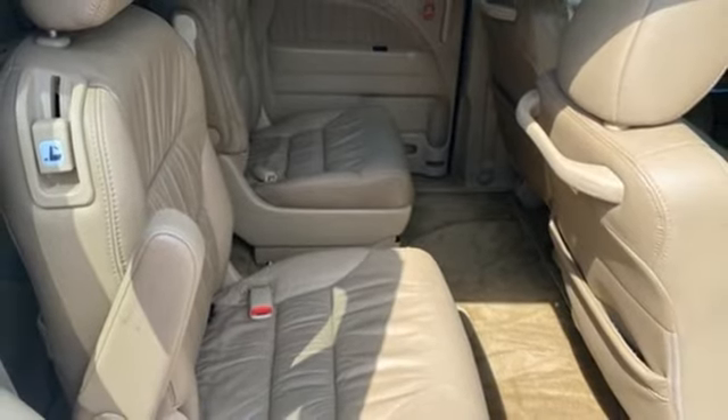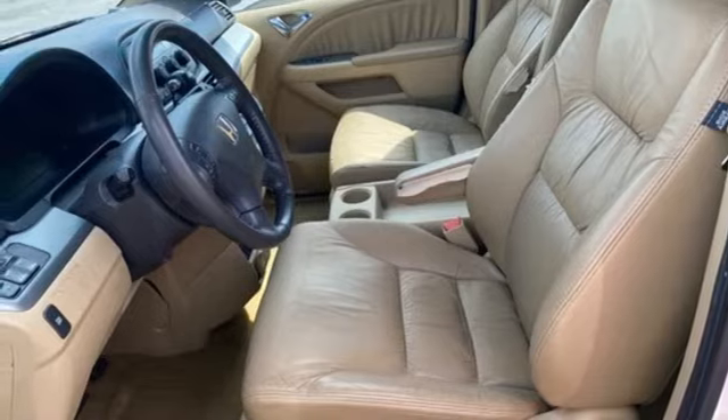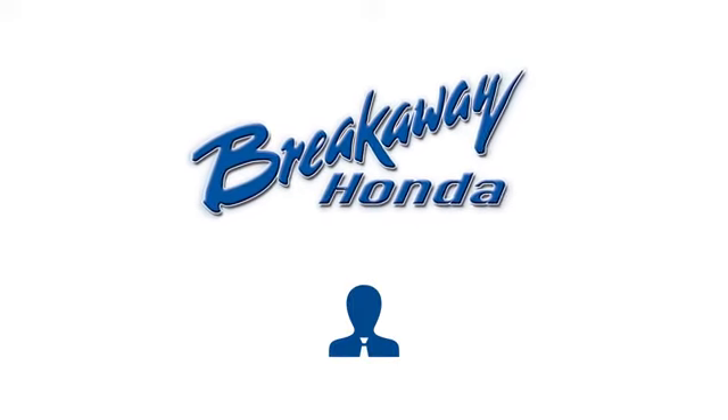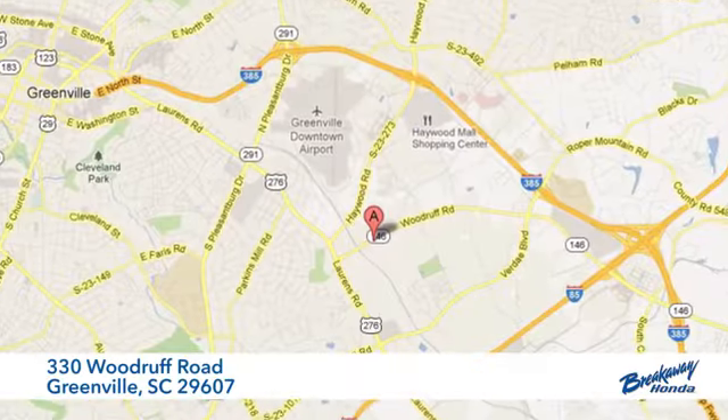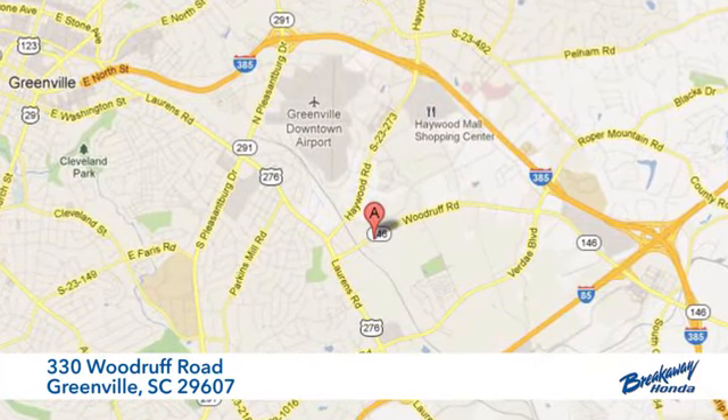Honda's created some of the most admired vehicles on the planet. The time is now — see it for yourself today. Call, click, or stop in today. We're conveniently located at 330 Woodruff Road in Greenville, South Carolina.